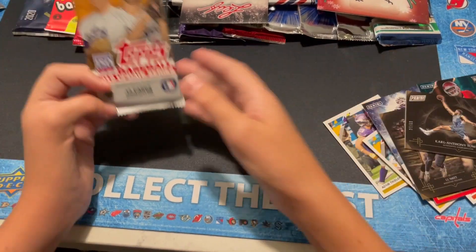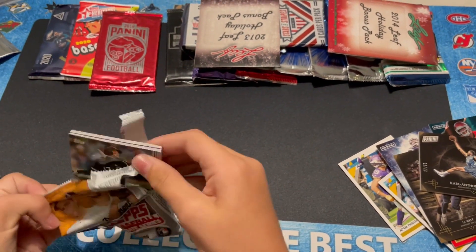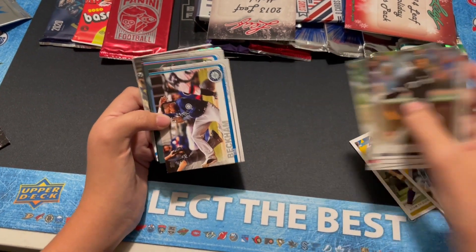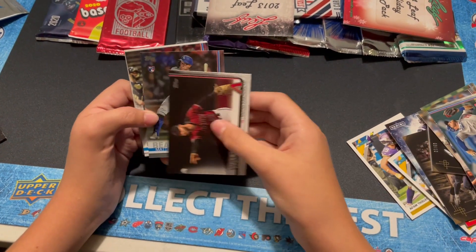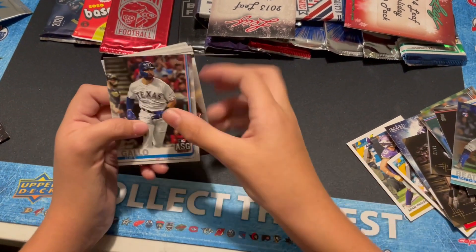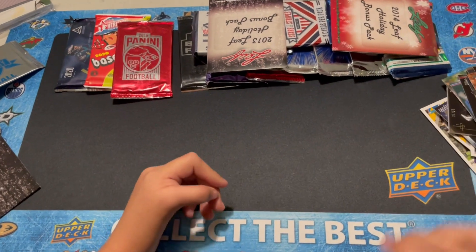Let's go with a 2019 Update Series Hobby Pack. Rookie — Cal Quantrill Rookie. Beckham. Max Muncy. Christian Walker. Rookie Matthew Beattie. Some kind of silver refractor. Gallo. Greg Holland. Freeman. Brantley. Cabrera. And Granderson. Nothing really special there.